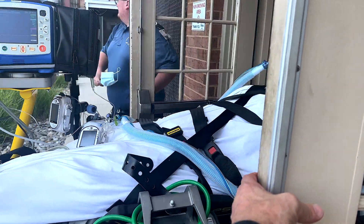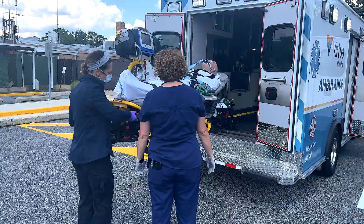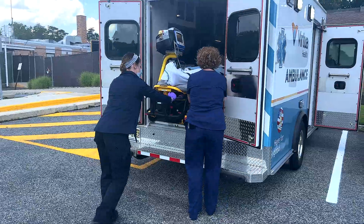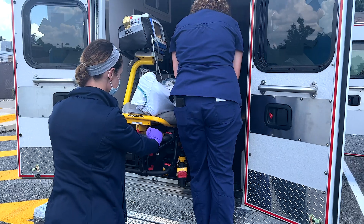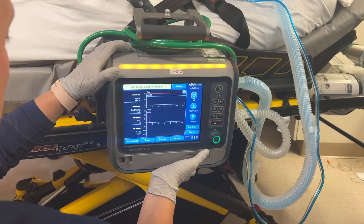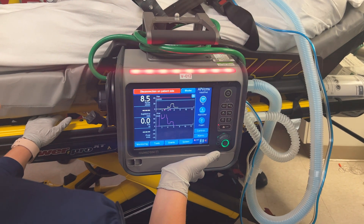Mechanical ventilators reduce the provider's workload. Transferring intubated patients downstairs into an ambulance has always been difficult — pre-oxygenation, pausing on the stairs to ventilate, disconnecting at the ambulance, reconnecting the bag in the rig, and settling in to manually ventilate for the transport can be tedious. Attach the T1 before patient movement to eliminate manual ventilation and interruptions in oxygenation.